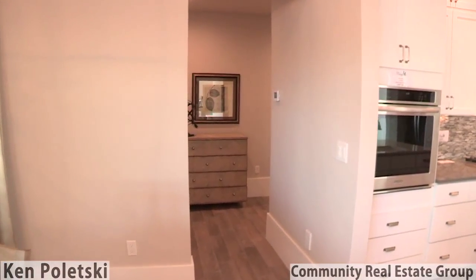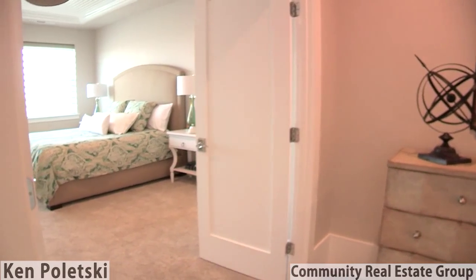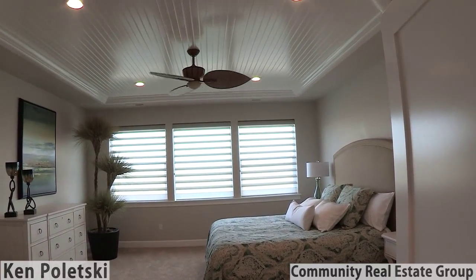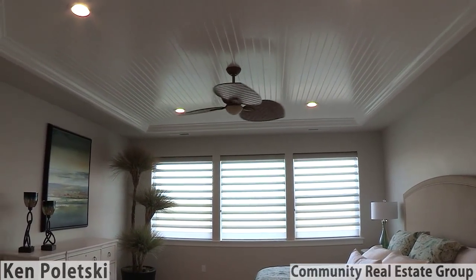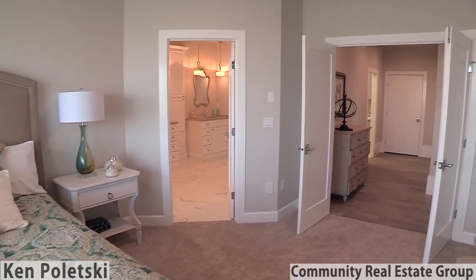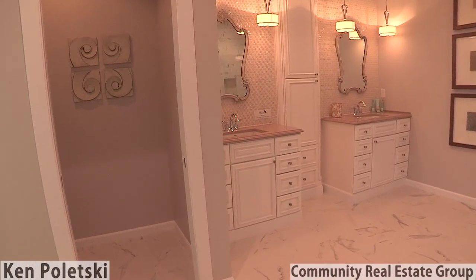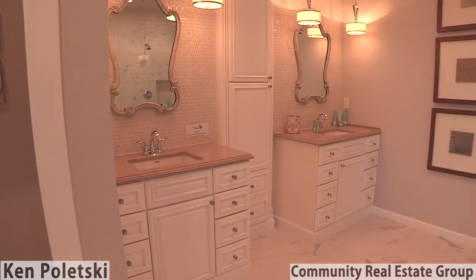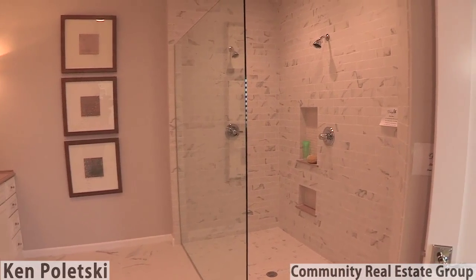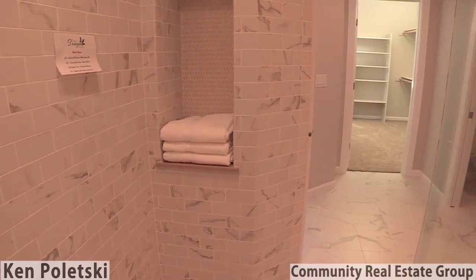Nestled on the near side of the house is the secluded master suite that welcomes you in through the double doors. The ceiling details seem to echo the ocean waves crashing off in the distance. The zero-curb walk-in shower also has two heads and controls, so two can get ready together.